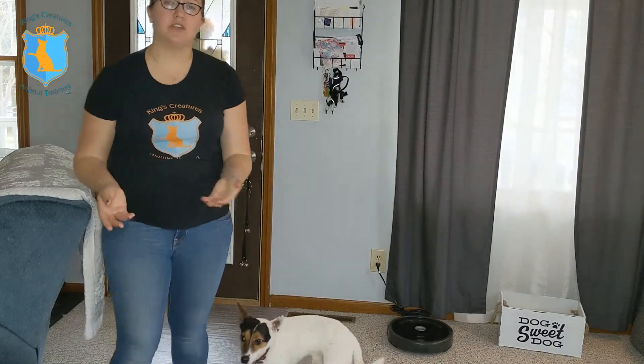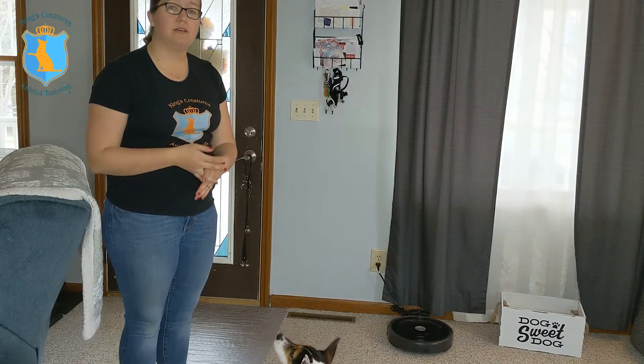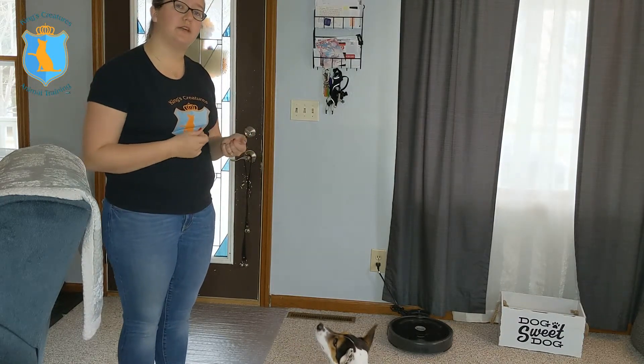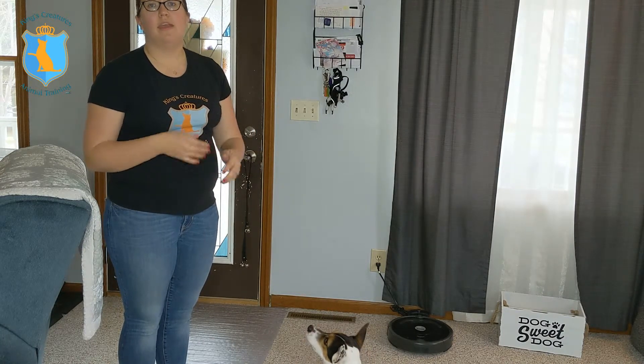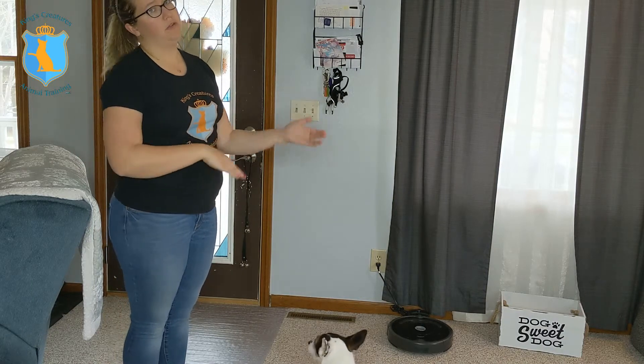So that's a brief introduction to using touch to transition your dog to ringing the potty bells. Once they're touching the bells consistently with your hand behind them, you can start to phase out your hand and get them to ring the bell on their own, even without a command. Eventually they'll learn to ring them when they need to go outside, not just when you're letting them outside.